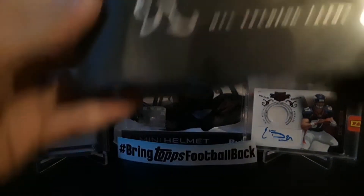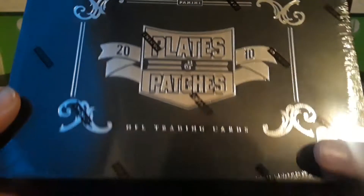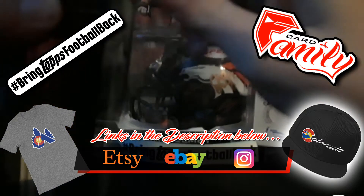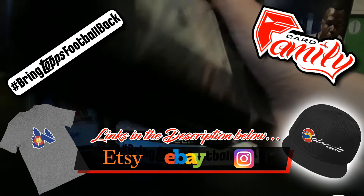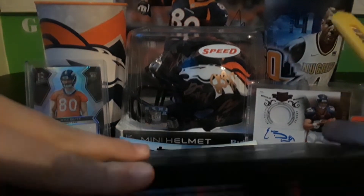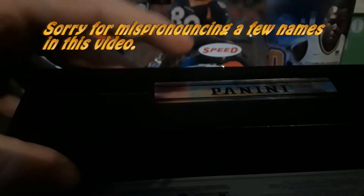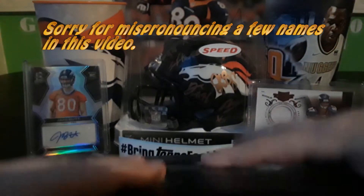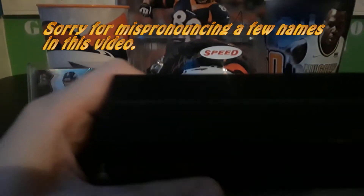Alrighty guys, so today I have a super cool break — I got a box of 2010 Plates and Patches. Let's crack it open and see if we can get anything cool. With 2010 Plates and Patches you get three patches or autographs and then one additional hit on top.